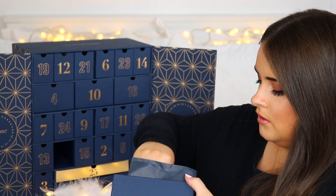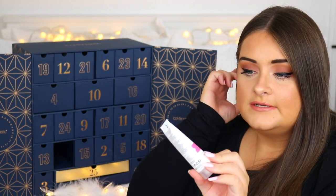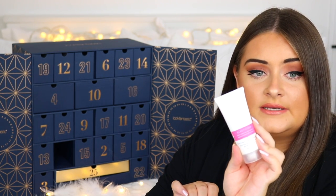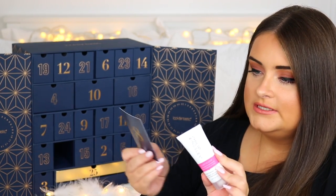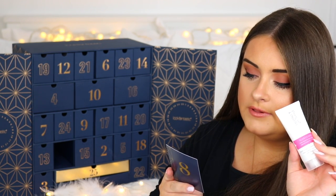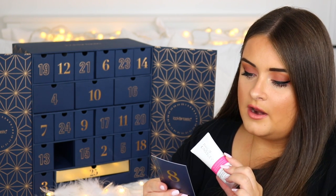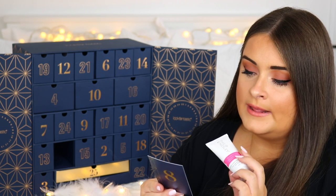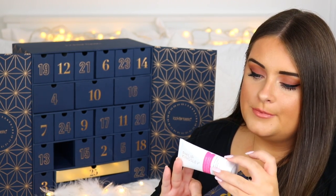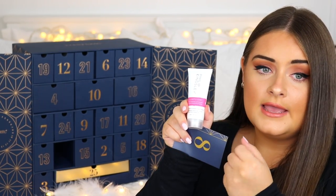Door eight contains a Philip Kingsley Elasticizer Deep Conditioning Treatment. I already have a few of the larger sizes. It's a super moisturising, highly concentrated formula described as a cult hair mask that smooths each hair strand to incredible silkiness. Apply to damp hair before shampooing, leave on for a minimum of 20 minutes. This one is 40ml.